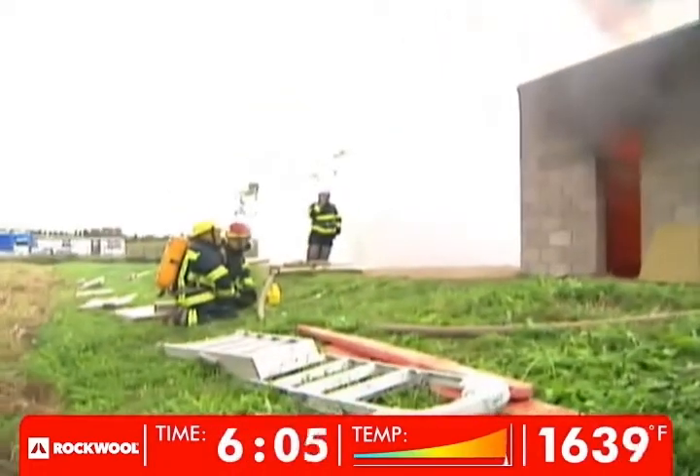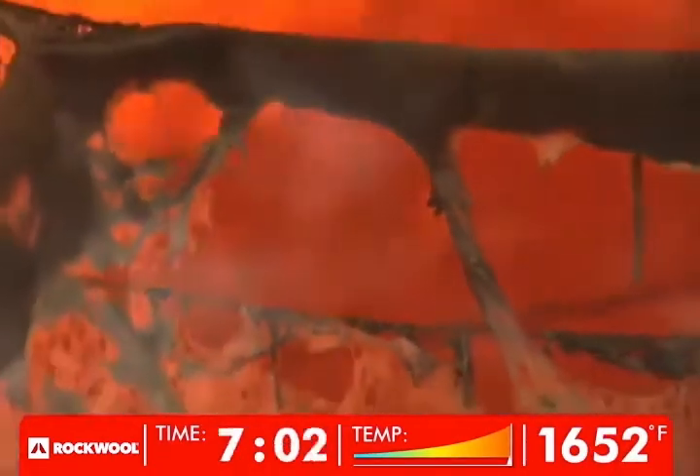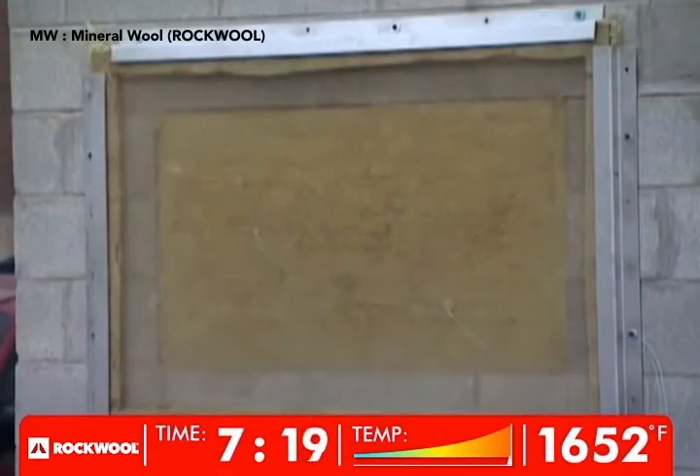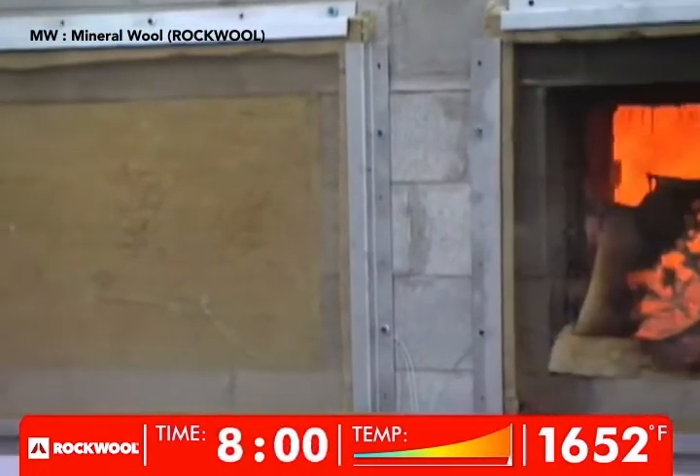After just over six minutes, the temperature inside has peaked. The temperature is now stabilized inside at 900 Celsius. As the ceiling temperature inside peaks, the temperature on the exterior side of the mineral wool batt remains cool at 40 Celsius or 104 degrees Fahrenheit.